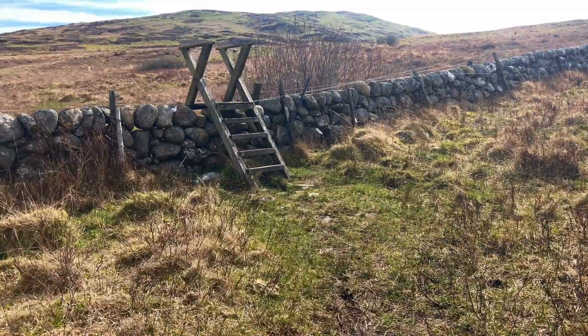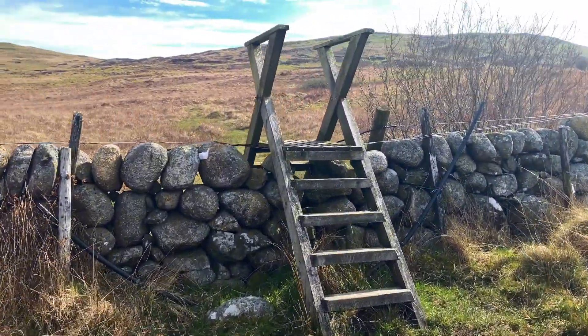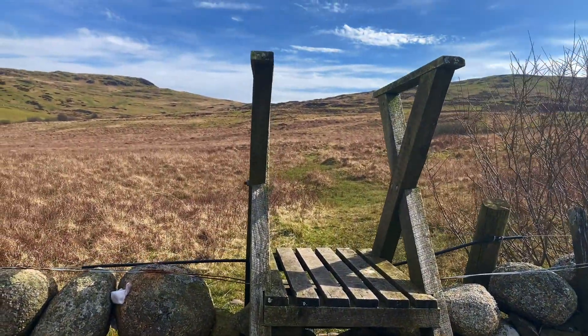This is probably your first and only obstacle that you come across. If you don't like crossing these ladder stiles, then I'm sorry, there's no other way.